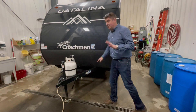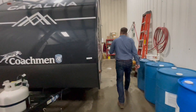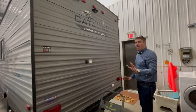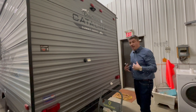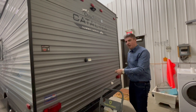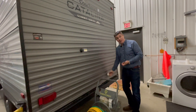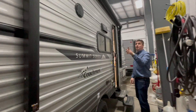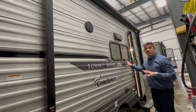A battery disconnect — not very many in this price point have that. Follow me on back: a black tank flush. Something silly I know, but little things intrigue me. Sometimes you go to hook up your fresh water and the black tank is beside it. Well, guess what — the black tank flush is black, your fresh water is white. How simple is that?